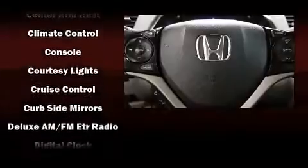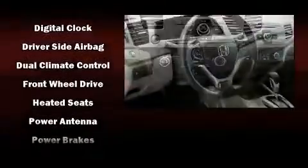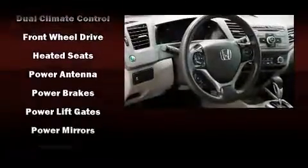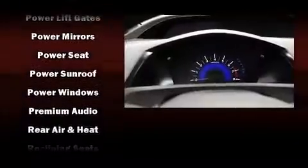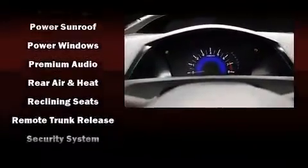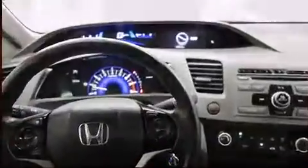Honda also prioritized safety and security with features such as dual front-impact airbags with occupant-sensing airbag, head curtain airbags, traction control, a security system, and ABS brakes. Brake Assist technology provides extra pressure when applying the brakes.